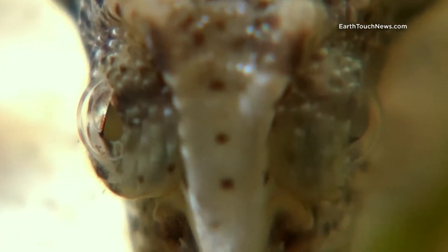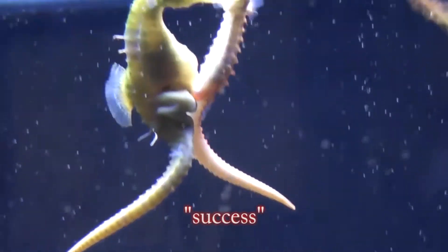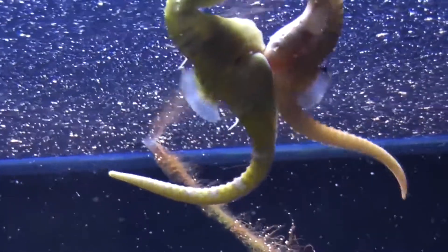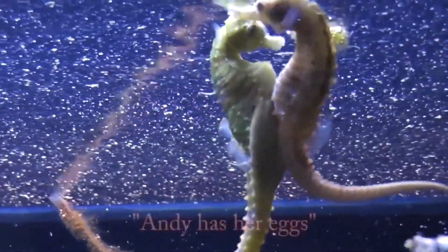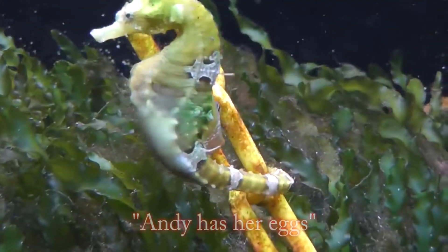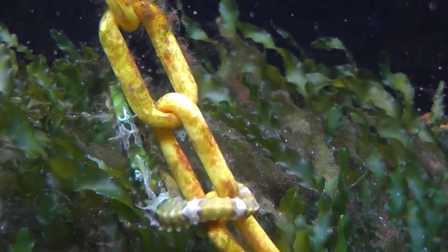One other fun thing I like about seahorses is that they are Mr. Moms. When mom is ready to have babies, all she has to do is give down a little present from her ovipositor — a little egg deposit — and it goes into the brood pouch of the male. Brood pouches are located near the base of the tail, and the male will hold the babies from about 10 days to 6 weeks depending on the species.